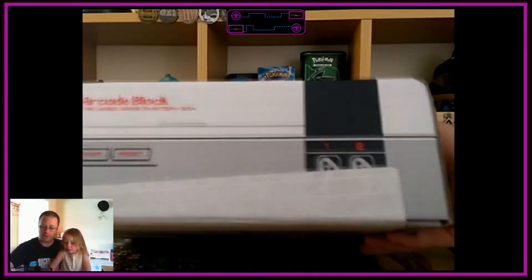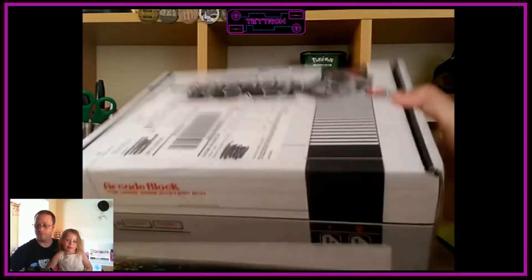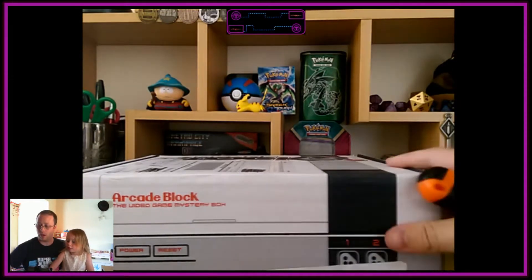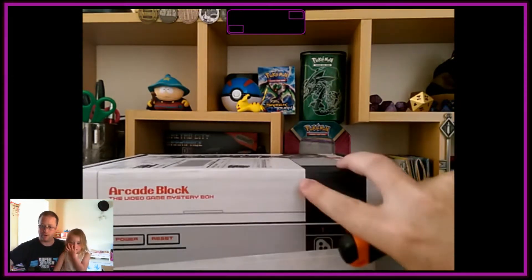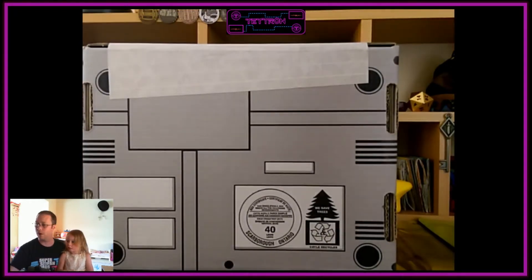If you're new to it, they come in an awesome little Nintendo-style box as you can see. And then you're guaranteed a t-shirt every month, and then whatever else they decide to put in it. So we'll go ahead and start opening it up.